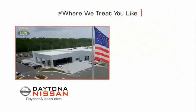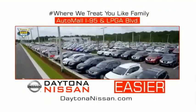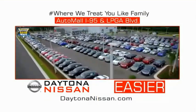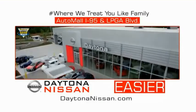Waiting is quick and easy. Come check out the all-new Daytona Nissan just under the big flag at the Auto Mall, I-95 at LPGA Boulevard. Make your move to Daytona Nissan. At Daytona Nissan, it's easy.